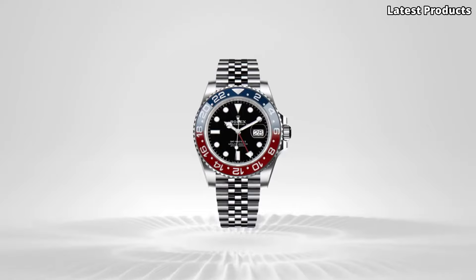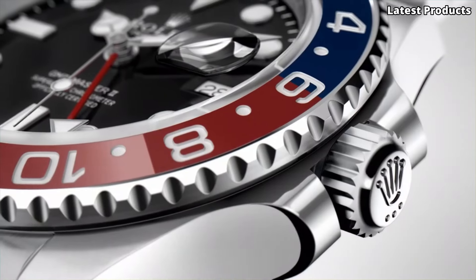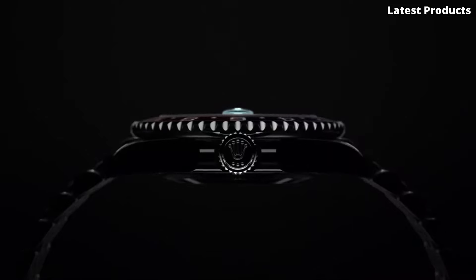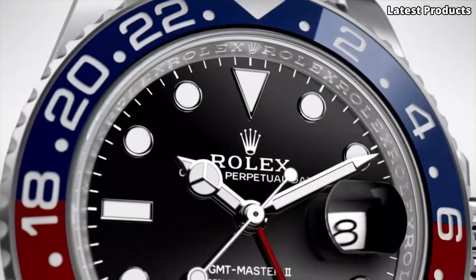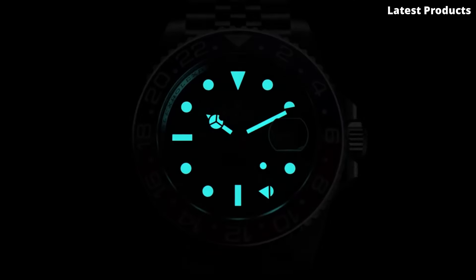Whether you're crossing continents or making a bold statement in the boardroom, the Rolex GMT Master II is the ultimate status symbol for those who demand the best. Embrace the legacy of Rolex and elevate your wristwear game with this timeless masterpiece that stands the test of time.